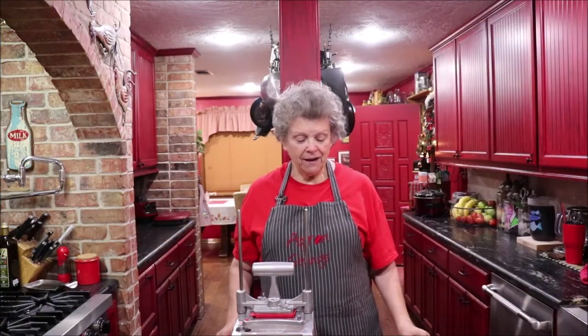Good morning, y'all, and welcome back to my kitchen. First of all, I want to tell the ones of you that have been sending me messages and asking how we made it through the flood — we did well.